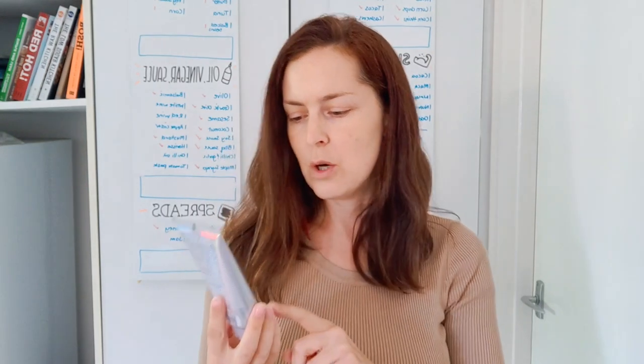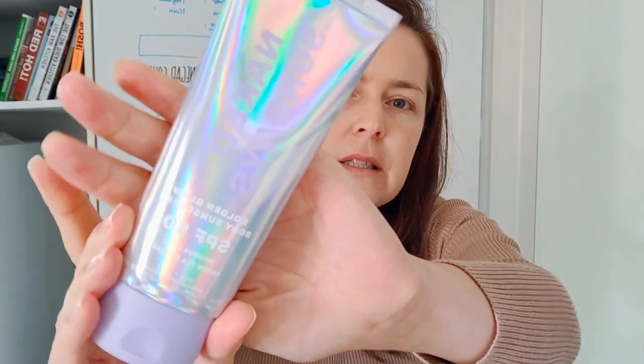I just wanted to do a really quick review of some of the Naked Sundays products I've recently bought. This is pretty much the first time I've ever bought anything from them. I got three different products: the Golden Glow Body Sunscreen, the body brush to apply body sunscreen, and the three-pack SPF Glow Balm Trios.